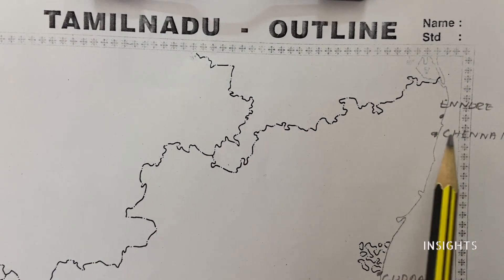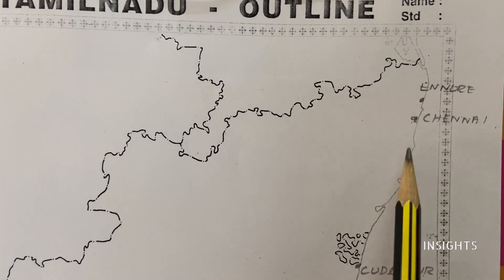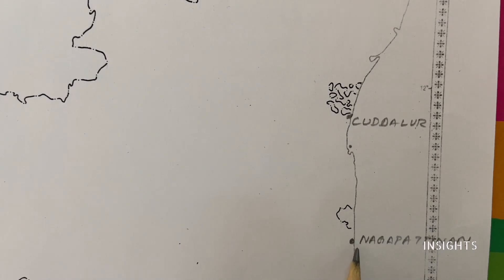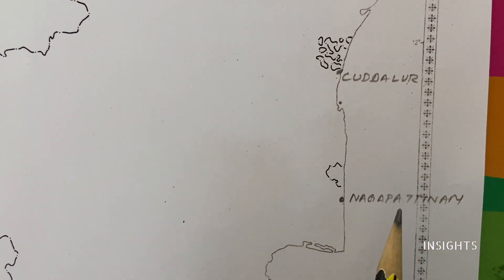Starting from the top: Chennai. Just above that is Ennore and Chennai. Then Pondicherry. Just above that we have Kadalur. Then the other important port is Nagapatnam, which is also called Palamaiyana.